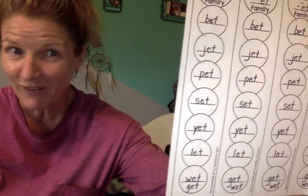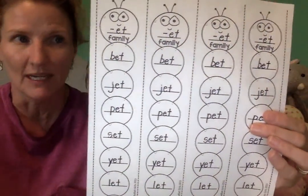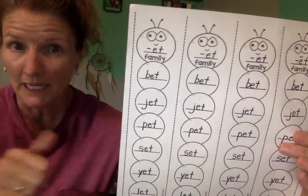Very good. Can we go faster on this set? That's four times — we're just going to do it three times. Ready? Let's see if we can go a little faster.